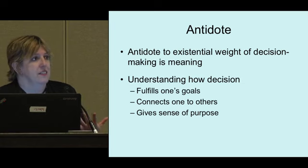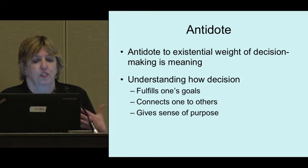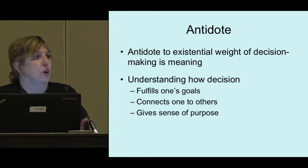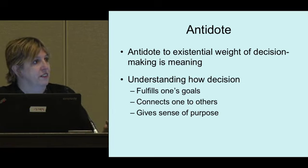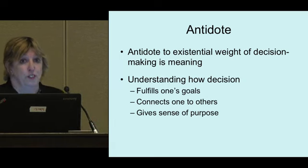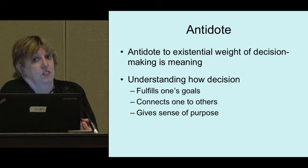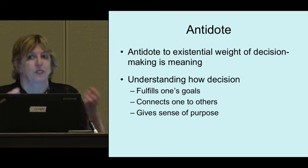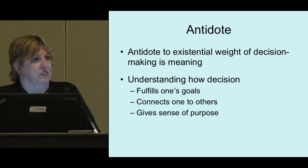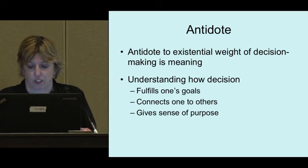The antidote for this existential weight is meaning — knowing what this decision is going to do for you. What are your big goals in life? What connects you to other people? What gives you a sense of purpose? Getting the decision to align with that is key. When someone is ready, they can say in a sentence what the surgery or decision is going to do for them. When you can say it is something you're doing for yourself — not something happening to you — that gives the strength to move forward. It's a critical linguistic difference reflecting a shift in your reality.